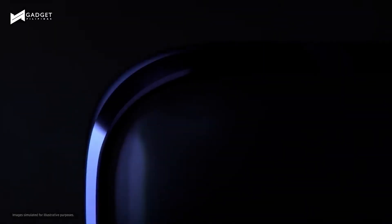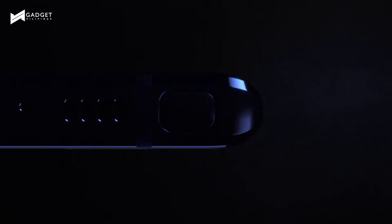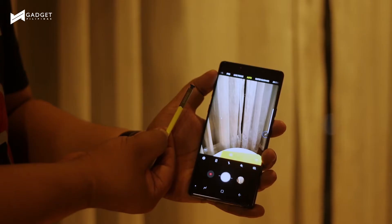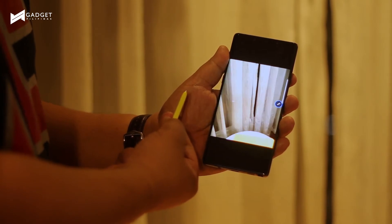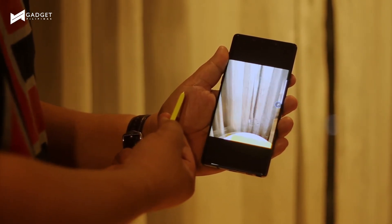Now let's go to what makes a Note a Note — the all-new, powerful and intelligent S Pen. The new S Pen now has a cooler and much-requested feature: remote function. You can now use the S Pen as a camera clicker or even control your Microsoft Office presentation. This is the S Pen we all have been waiting for.